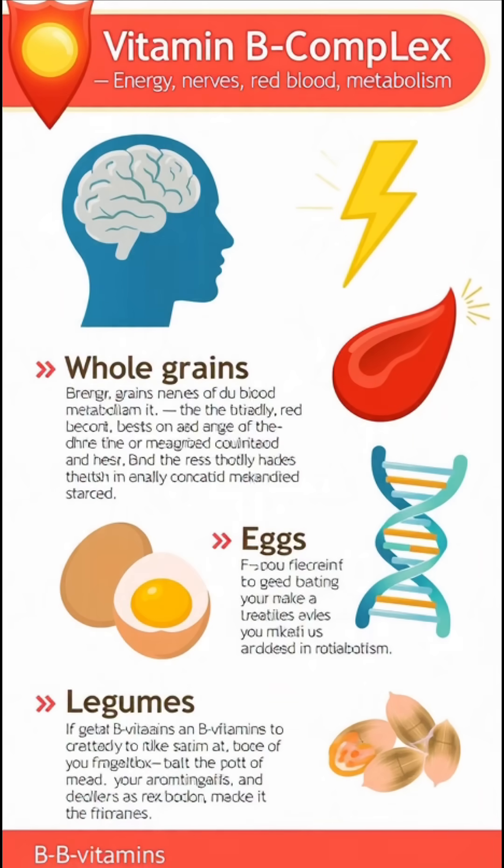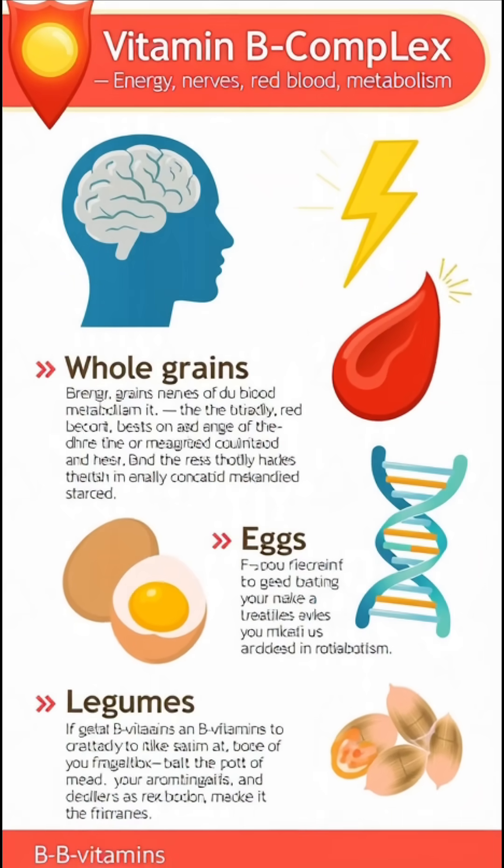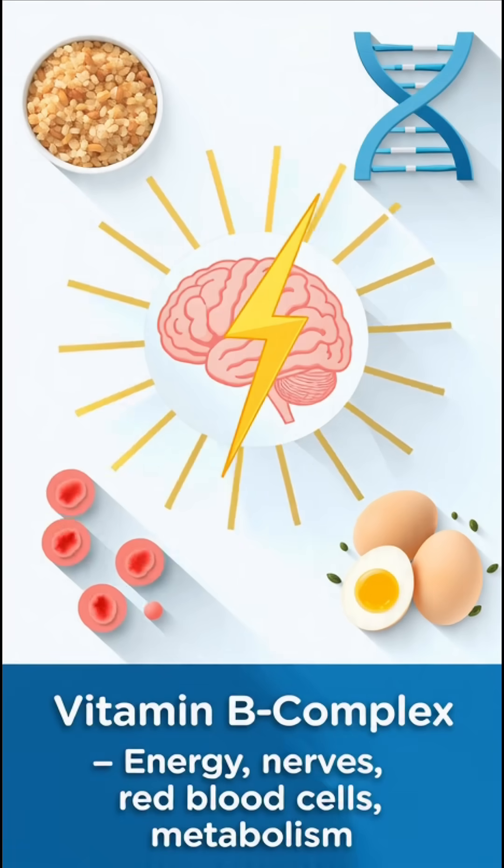are essential for energy production, proper nerve function, red blood cell formation, and overall metabolism.